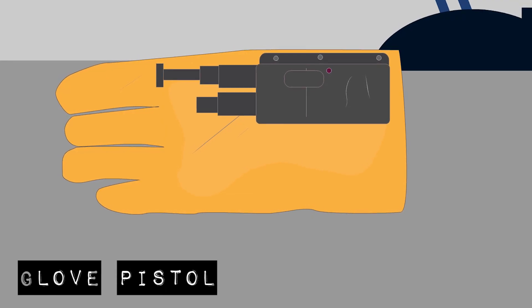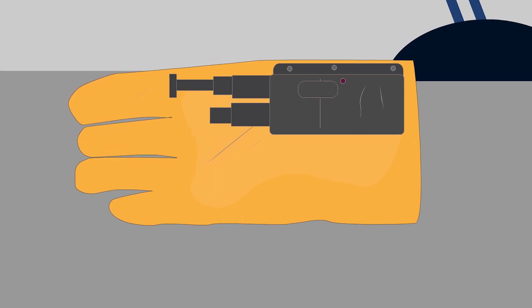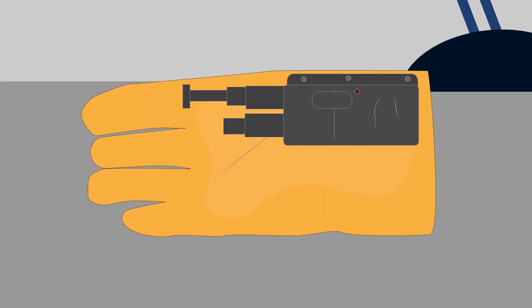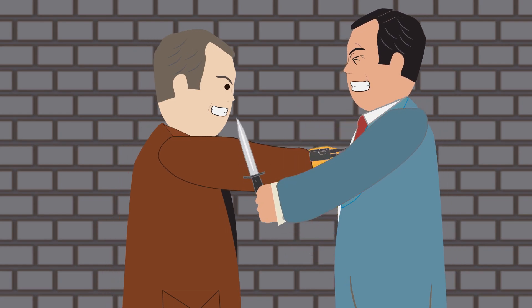The Glove Pistol. Originally invented in World War 2 by Stanley M. Haight for the US Navy as a concealed assassination weapon, the KGB later copied the idea for their own use. The pistol is activated when the user makes a fist and fires when the target is punched.